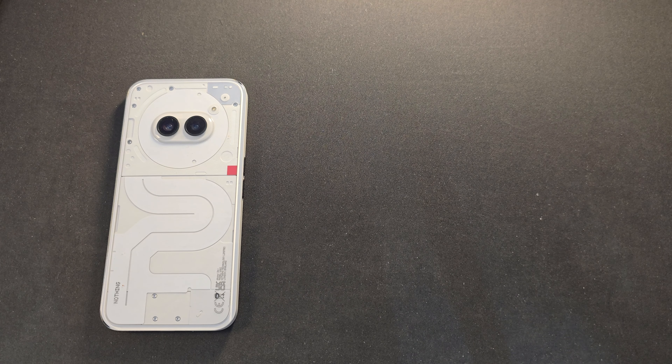Hi guys, how are you? As you know, today the OnePlus Nord CE4 will be launched in India. I am based out of the UK and unfortunately I don't know when it will be launched here, so I wanted to compare the specifications between the Nothing Phone 2A versus the upcoming OnePlus Nord CE4.